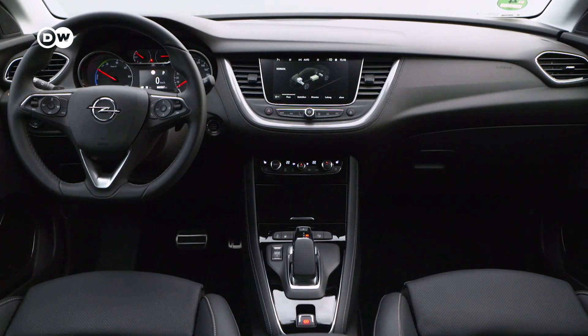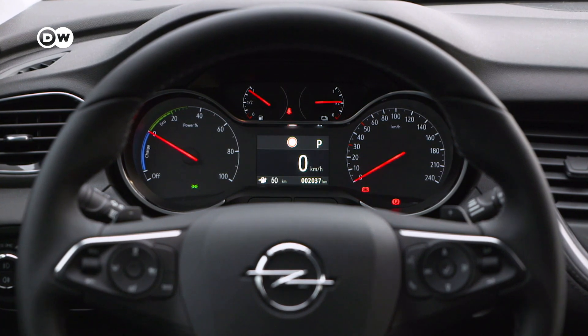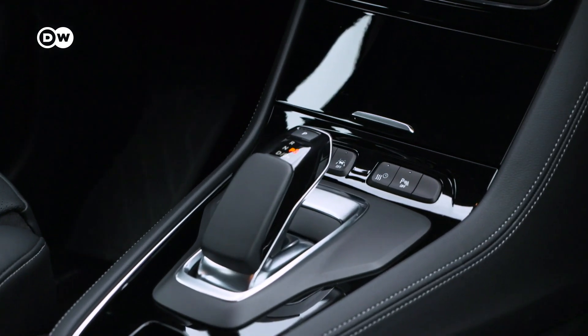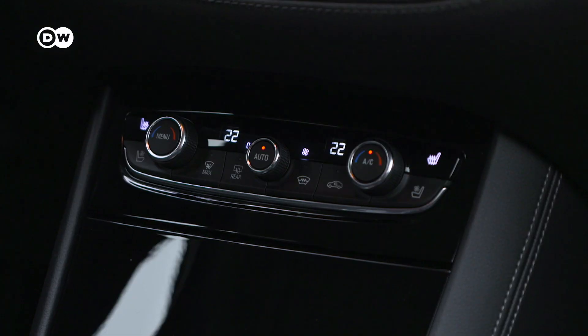On the inside, the Grandland X looks just like a regular SUV. The center console holds the gear selector for the 8-speed automatic transmission, and the infotainment screen displays important information on the hybrid drivetrain.